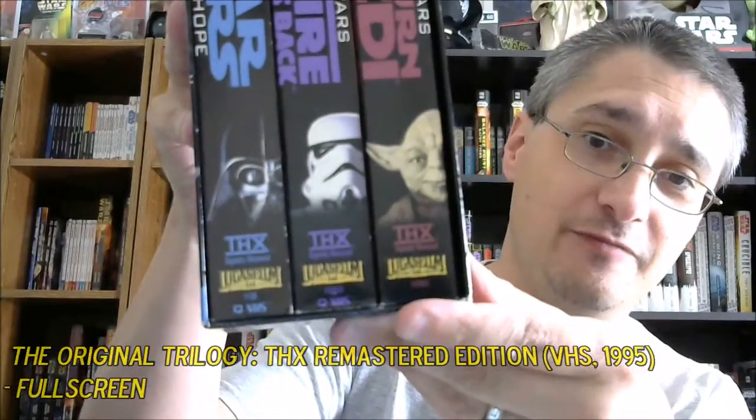The packaging in the U.S. was what we refer to as the Faces. You had Vader, a Stormtrooper, and Yoda giving you your Faces. And if it was the widescreen edition — we've got a couple of those on the shelves over there — it just put a little widescreen label up at the top, but it was still the Faces packaging.